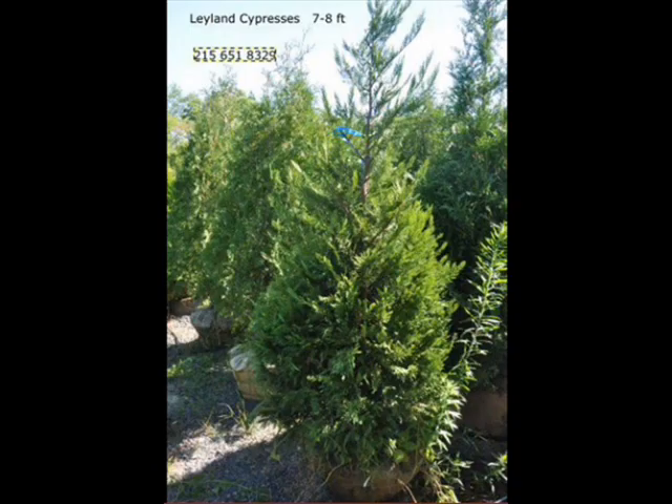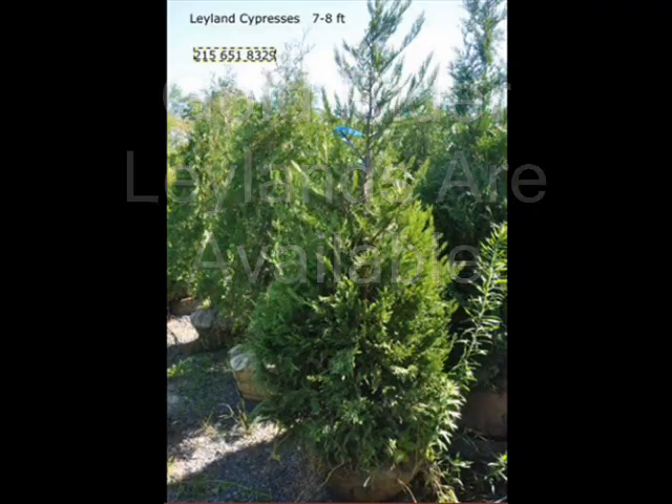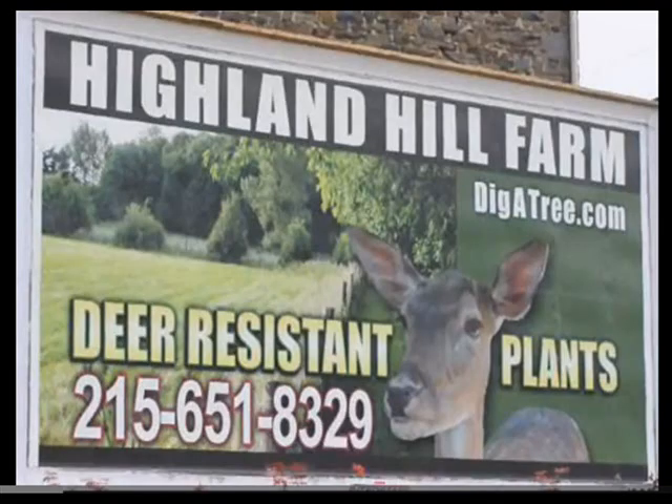We will deliver and install if necessary, so give us a call at 215-651-8329 for your Leyland Cypresses. Or if you need other trees, we have a wide range of other evergreens and ornamentals for yards, landscapes, screens, and barriers. Call us at 215-651-8329.